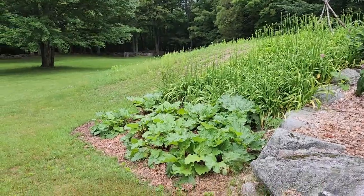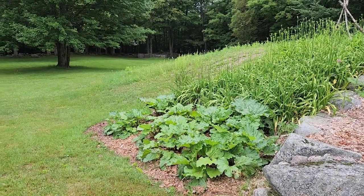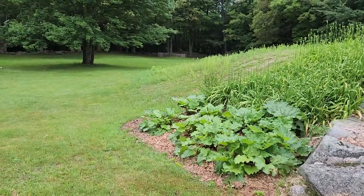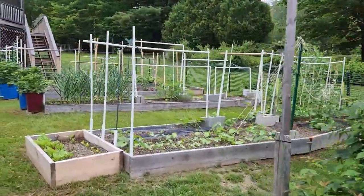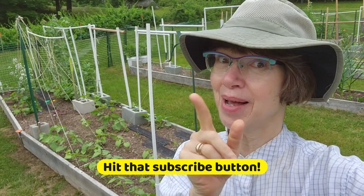Outside, rhubarb patch — that's been harvested a couple of times, but our rainy cool weather has not been allowing it to perform as it should, so hopefully that'll change soon. Walking back up, I think that's everything. I hope you enjoyed that tour. It's about to rain and the bugs are coming on, so I'm going to be running inside. Subscribe, like this video, and come back next month for our next garden tour. Bye!